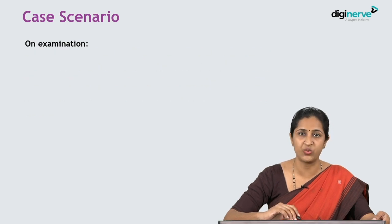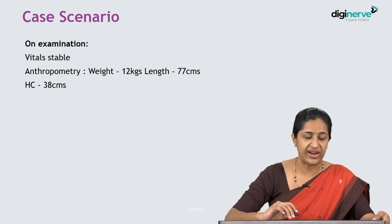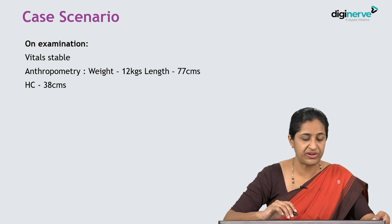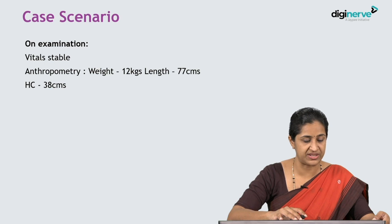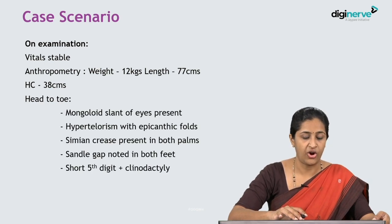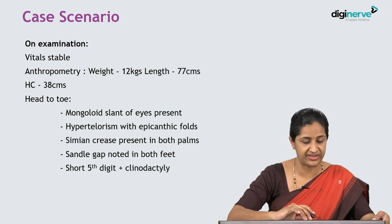On examination, vitals were stable. Anthropometry showed a weight of 12 kg and a length of 77 centimetres. Head circumference was 38 centimetres. The following findings were evident on further examination.